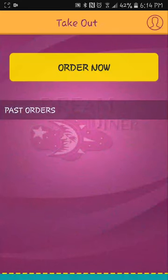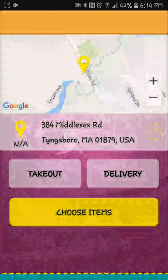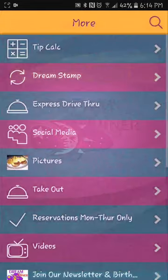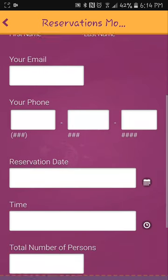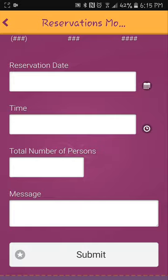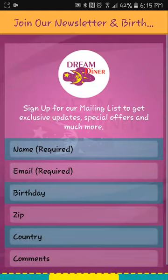Takeout menu — order now, you can order takeout or delivery. Reservations — you can fill in your information; you couldn't do that in the other one. Join our newsletter — again, marketing, capturing customer email so you can continue to market to them in the future with specials or birthday incentives. 'Hey, it's your birthday, come in!' None of that opportunity was available in the other app.